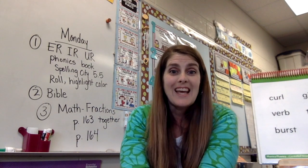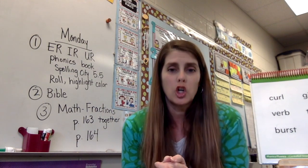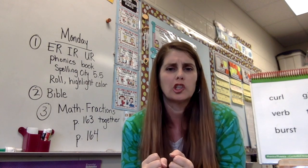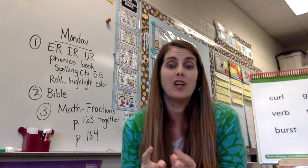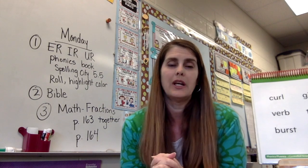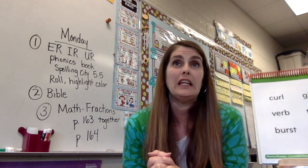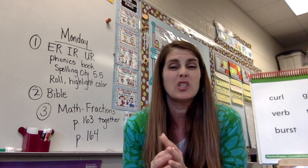Hi friends, happy Monday! Today for phonics we're going to do the er sound. It's kind of like you're growling — er! Usually we've talked about how that's the er, especially if it's at the end of a word, like teacher, bigger, or smaller. It's usually er if it's at the end of the word.